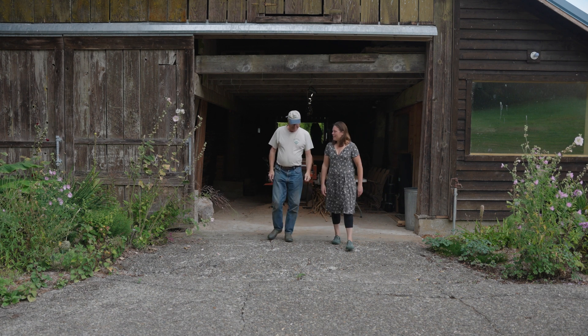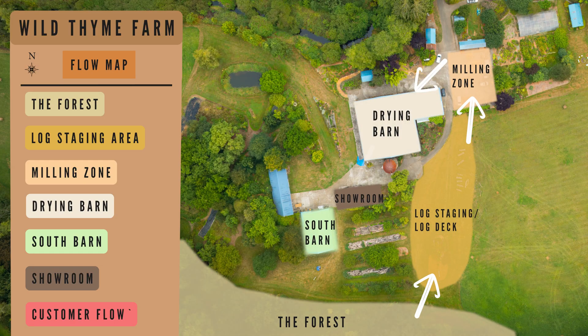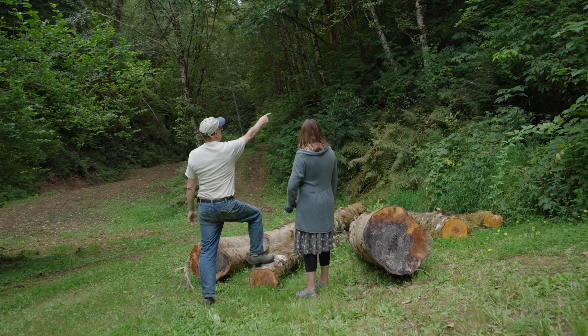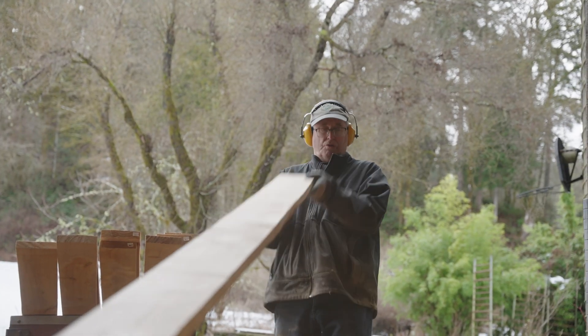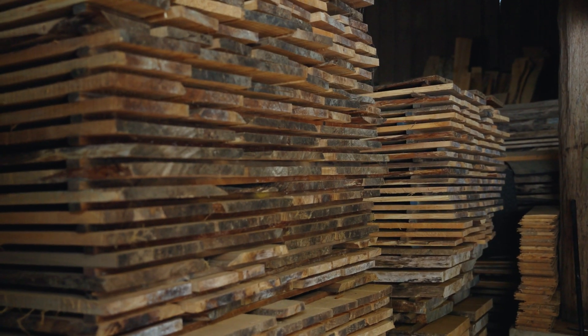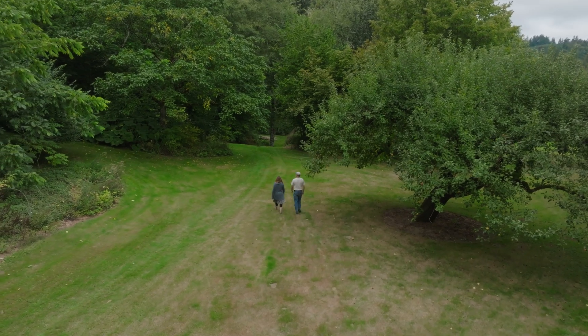Thanks for having me out today to share with all these folks about the flow of the lumber operation here at Wildtime Farm. Well, let's take a walk around and I can show you how it all flows together — all the way from the little trees up to the big ones, then harvesting them and dragging them down the hill and into the barn where we process them into lumber.